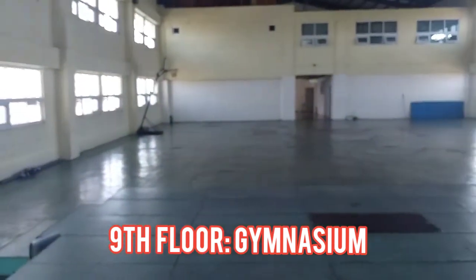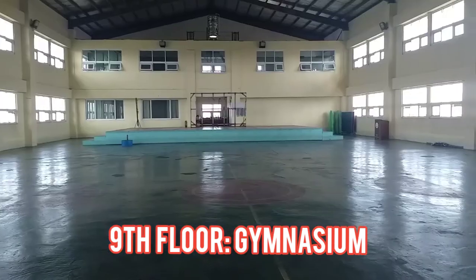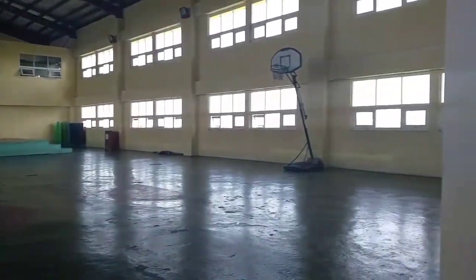The ninth floor is the recreation area where you can have your physical activities, sport activities, occasions, and events.